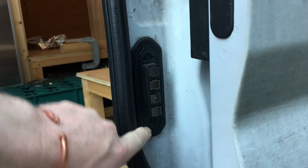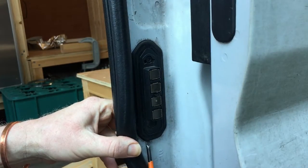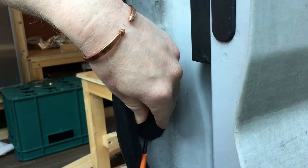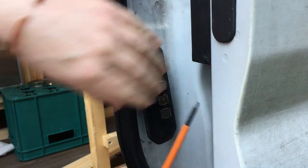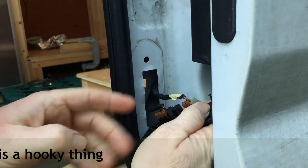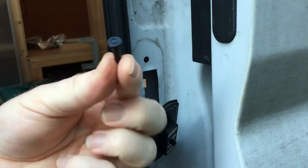It did turn out that this little thing here was the problem, and I'll show you what I did. This bad boy was the culprit and it wasn't making contact. So what I did was I popped it off with a screwdriver — it's just got little things holding it in, top and bottom, little plastic clips.